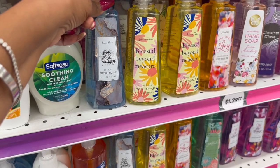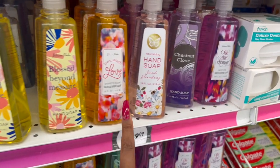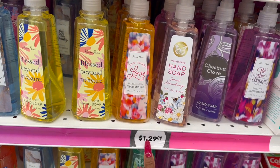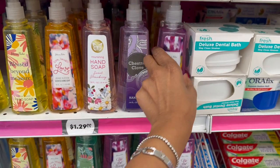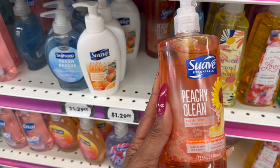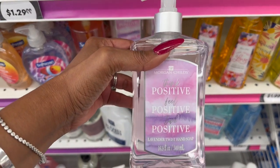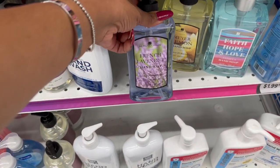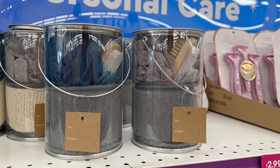There are lots of scented hand soaps for $1.29: 'Find Joy in the Journey,' 'Blessed Beyond Measure' citrus burst, Johnson Parker 'Live Love Laugh' orange blossom, and a sweet strawberry chestnut clove 'Be the Change' one. New additions include Suave Peachy Clean revitalizing hand soap, 'Think Positive Feel Positive' in lavender, French lavender, Meyer lemon, and 'Faith Hope and Love' — all $1.29.